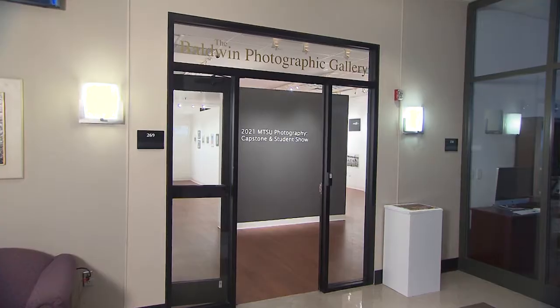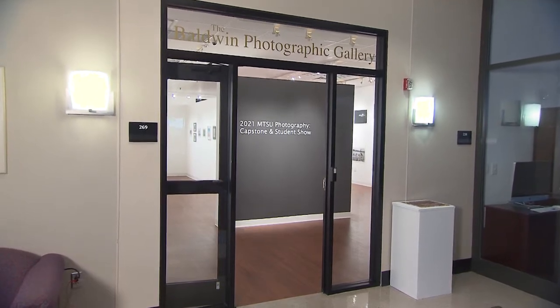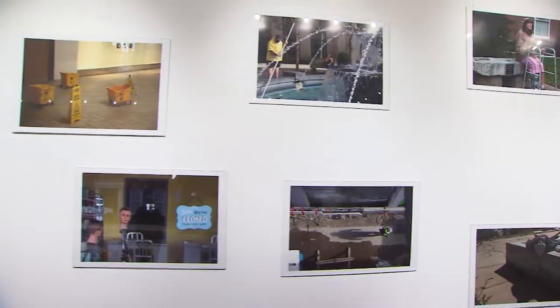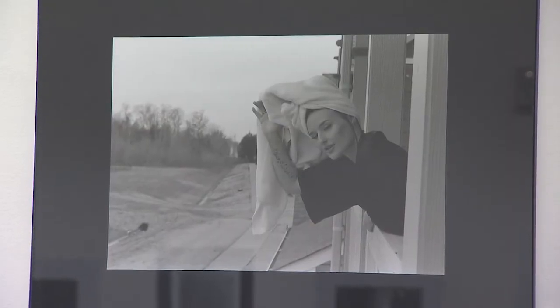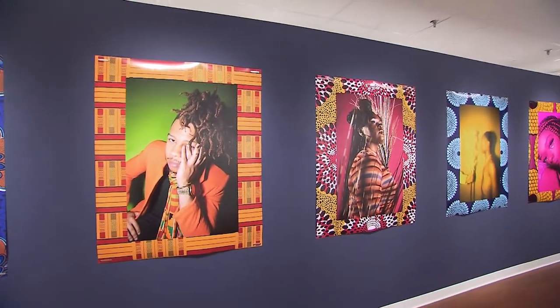The Baldwin Photographic Gallery is located on the campus of Middle Tennessee State University. We are a gallery that focuses specifically on lens-based work, primarily photography, but we do show some video as well. Our primary objective is to give inspiration to the students and to show them real-world examples of people that are photographers practicing photography on a daily basis.